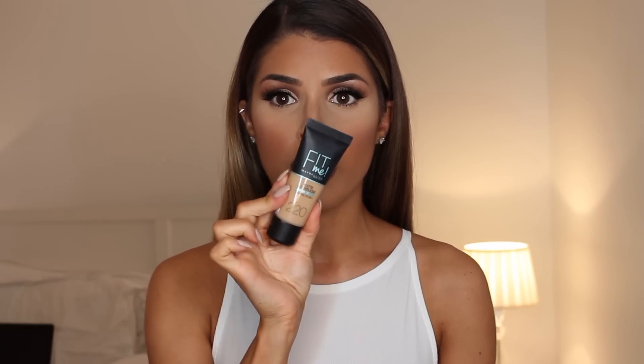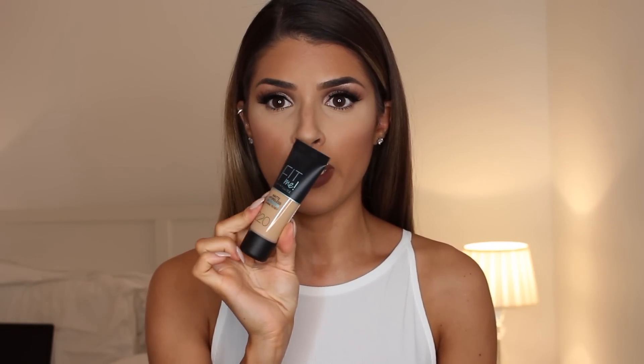It's not flat matte but semi-matte and it holds pretty well, so I think for the price it's really worth it and it really works for oily skin. Next is the Dior Foundation Forever.